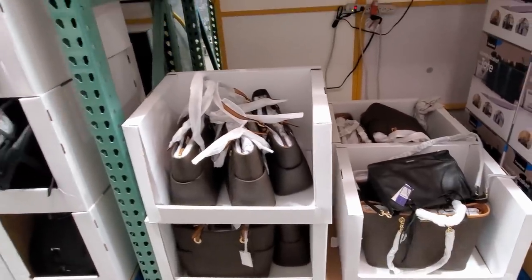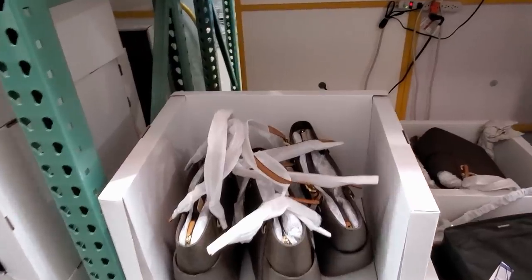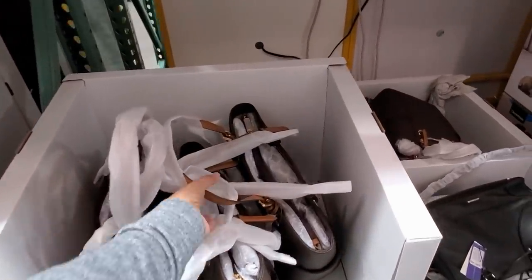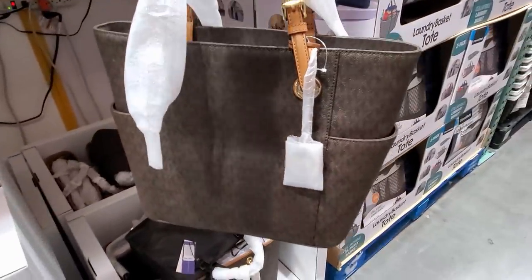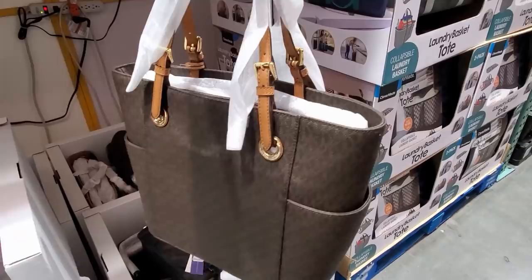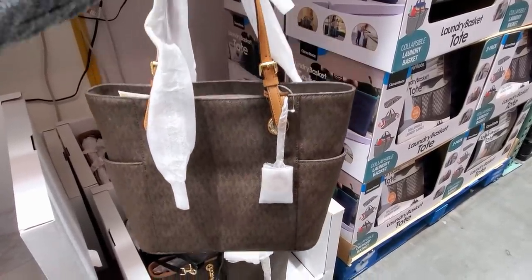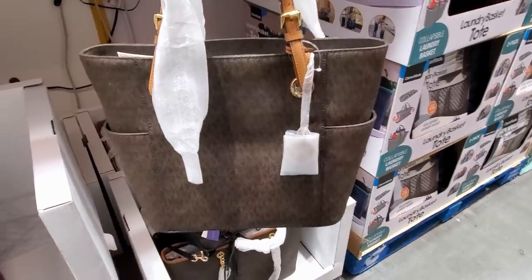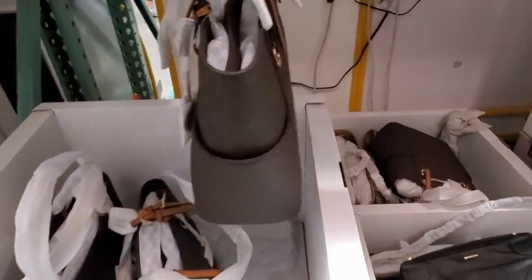Alright you guys, I am back in Costco and look what I found — brand new. I never see this here in my Costco. They have Michael Kors here! How crazy. The gold hardware, everything is all wrapped up. I have never seen this here ever in Costco.